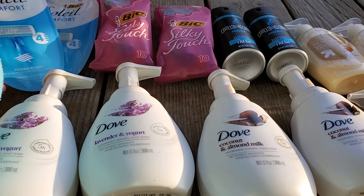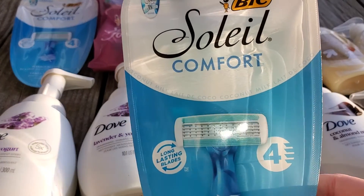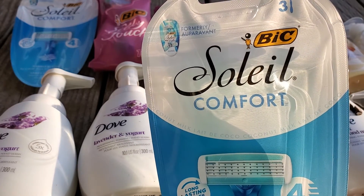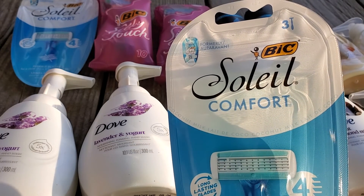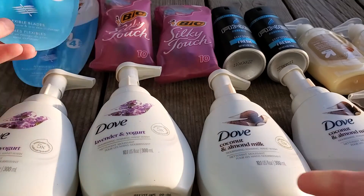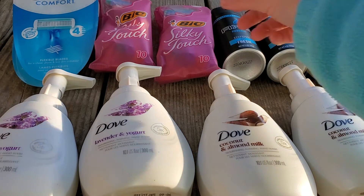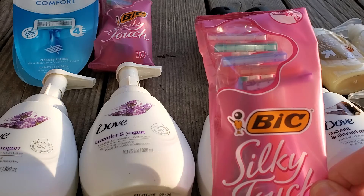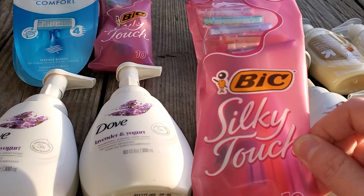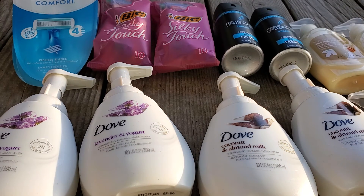These BIC are $3.99 on sale this week. There's a $3 coupon, it makes them $0.99. But it only took off $2.97, and the other one took off $2.96. Then these BIC Silky Touch are $2.99, there's a $2 coupon, and it did take off the $2 from both of those.